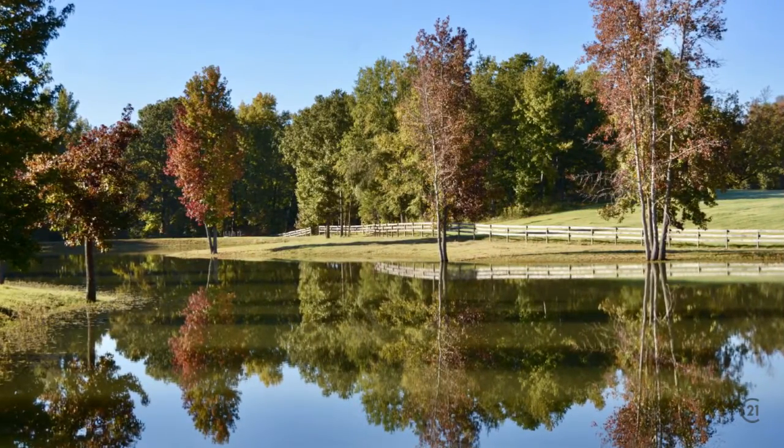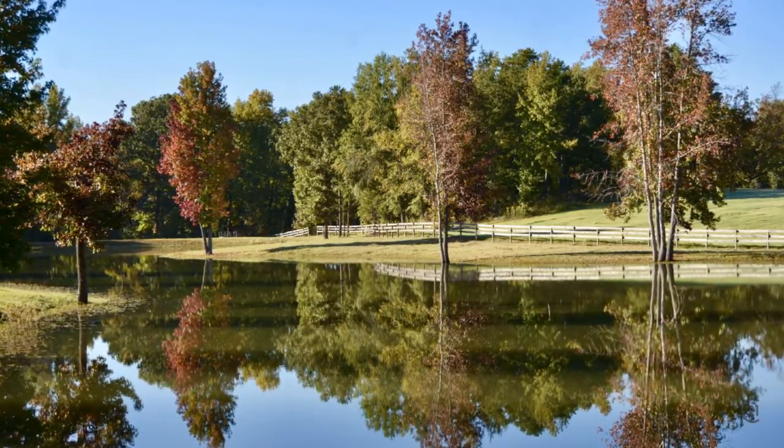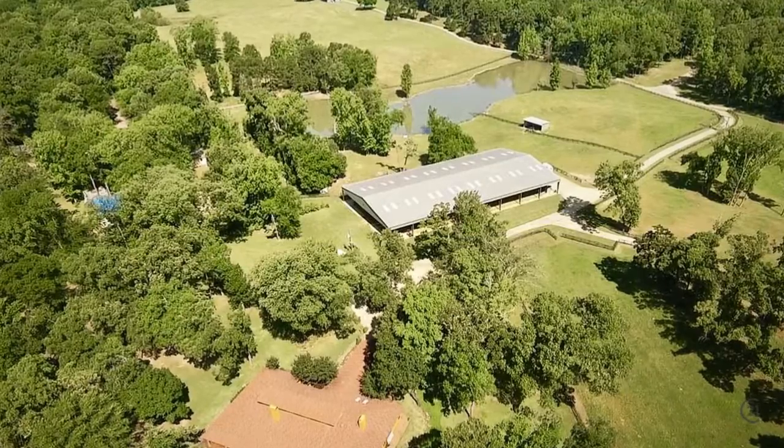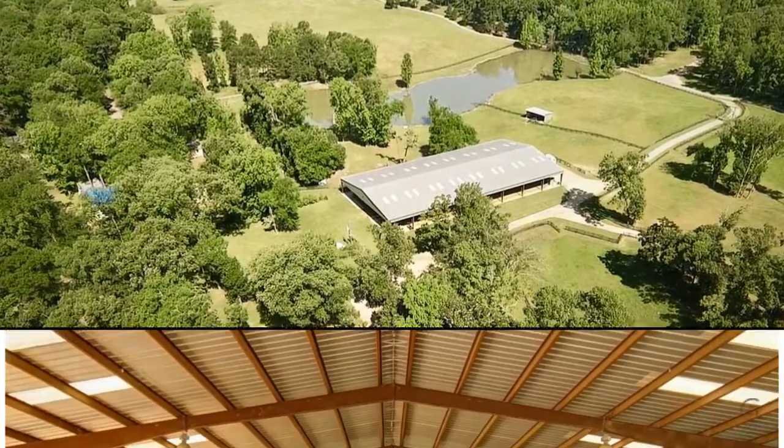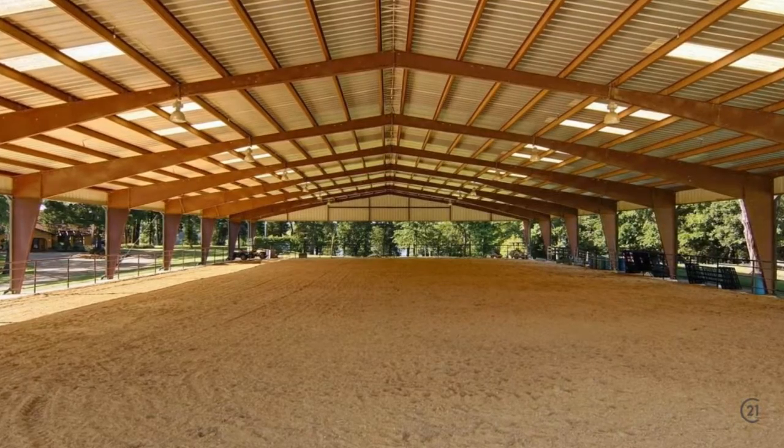This property offers great privacy with over a football field's distance to the neighbors on either side. This property also features a large covered equestrian arena.